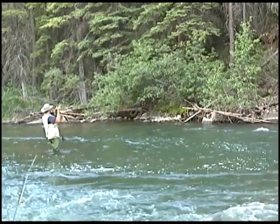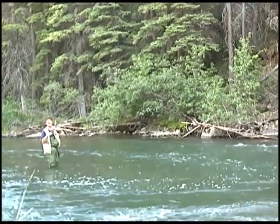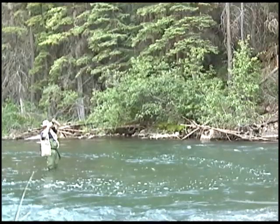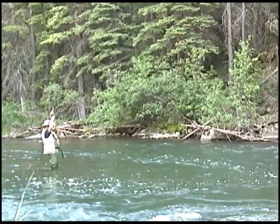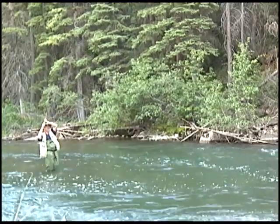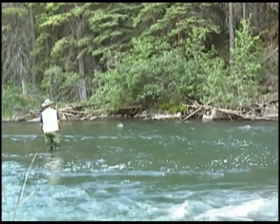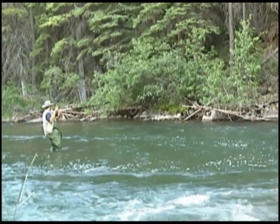Oh yeah! That was fun! And let's give him some oxygen. Swam away, alright. That was a lot of fun — I love dry fly fishing as folks can probably tell. Good job, it was cool to watch. Thank you. It's fun to do.